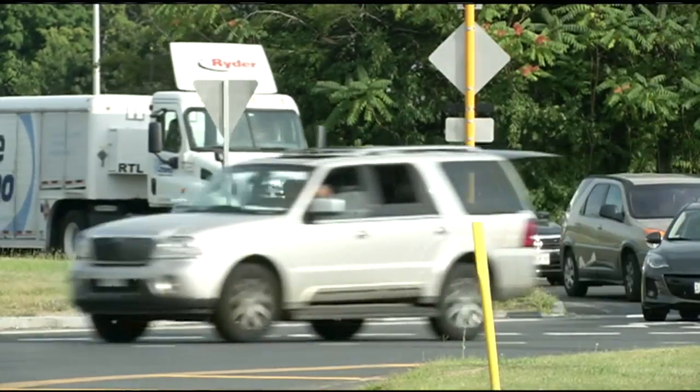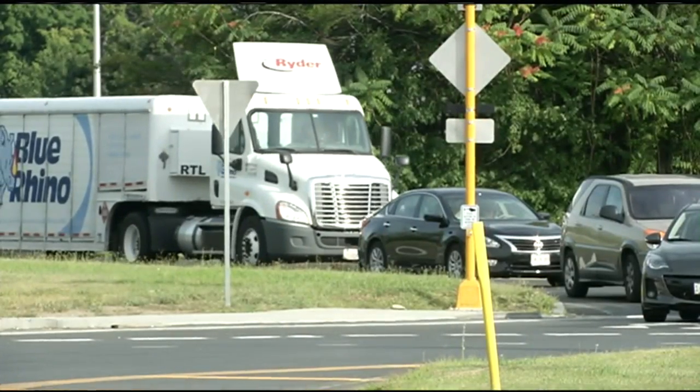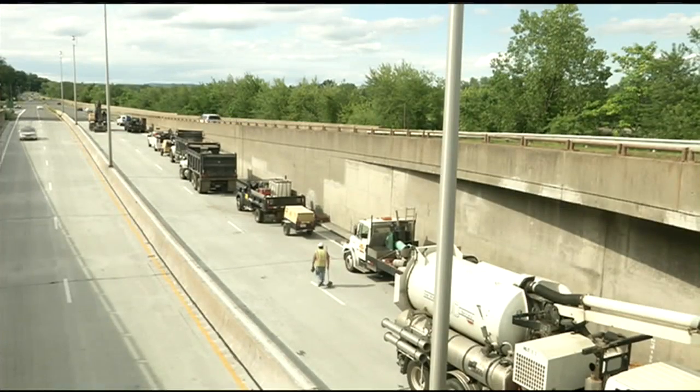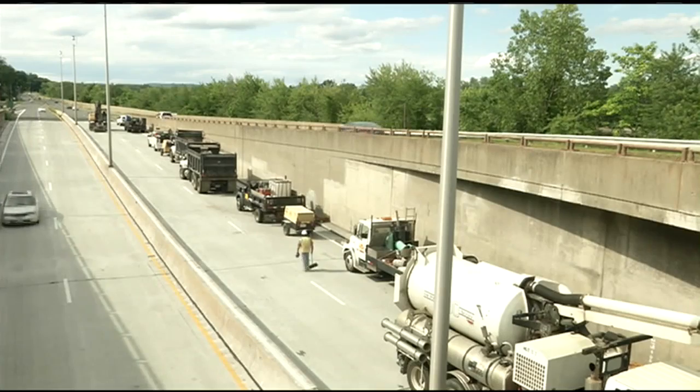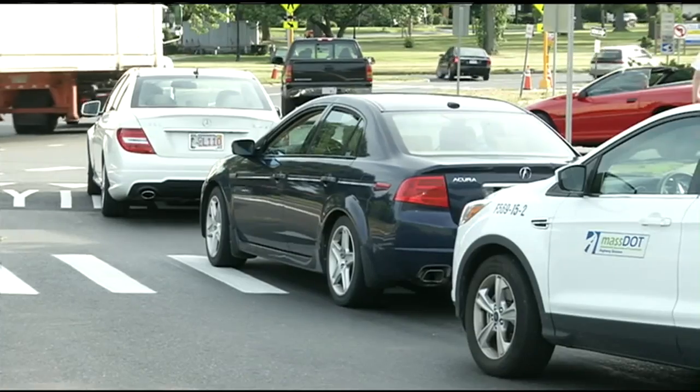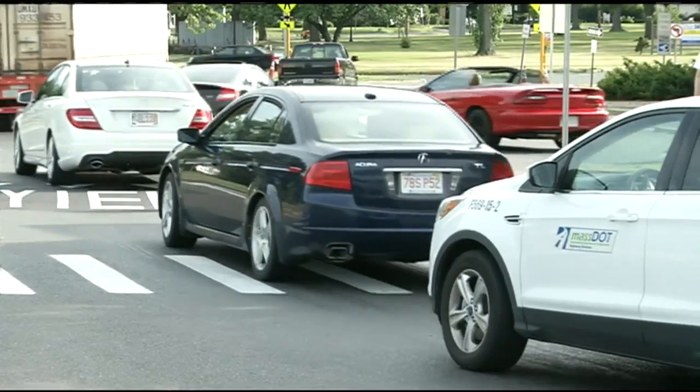It's something drivers traveling through the West Springfield area are used to seeing. Saturday, the northbound side of the Route 5 Tunnel in West Springfield closed so crews can replace drain pipes. The shutdown runs until noon Sunday, forcing drivers to take the north end rotary to get around.